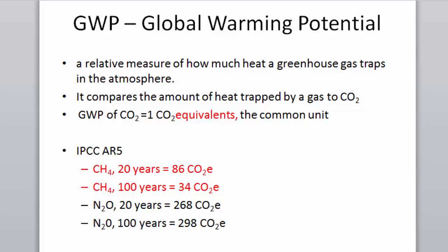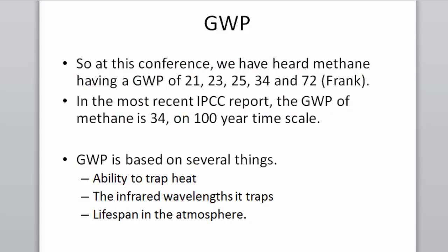Environmentalists say methane is 70 times more potent — that's on a 20-year time scale. Nitrous oxide is around 300. GWP is based on several things: the ability of the molecule to trap heat, the infrared wavelength it traps (if you have more molecules than wavelengths to absorb, that affects potency), and the lifespan of that molecule in the atmosphere.